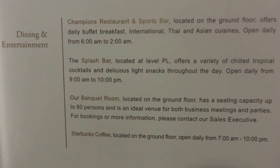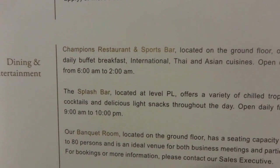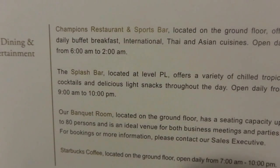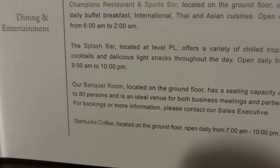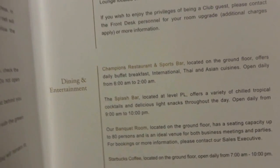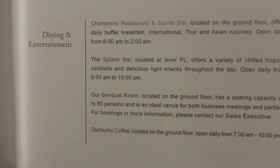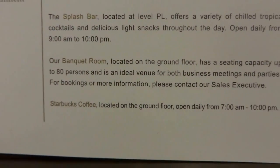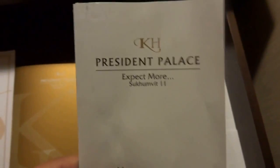A small note: Champions Restaurant and Sports Bar is nice — I've enjoyed it. There's also Splash Bar located at level PL, a small but good outlet. Your stay includes some complimentary drinks, and they also have a banquet room. There's a Starbucks coffee on the ground floor, great for coffee lovers. If you want to leave feedback for President Palace, there are envelopes provided in this drawer.